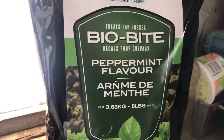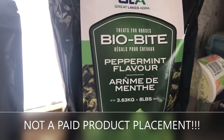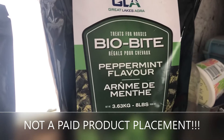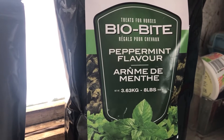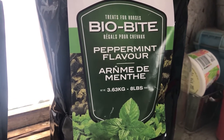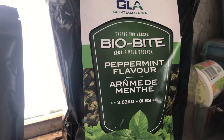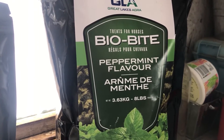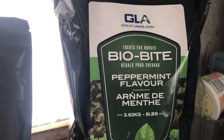This is Bio Bite treats for horses, peppermint flavor — they also come in apple and some other flavors. They're made by Great Lakes Agra. One of the nice things about these is that they contain no sugar at all. Other peppermint treats that are very motivating for training contain binding agents such as honey or molasses, which are pretty high in sugar. If you don't care about your horse's hooves, go ahead and choose those sugary treats — but if you're going to trick train especially and need to give a lot of treats in quick succession, I highly recommend this brand.